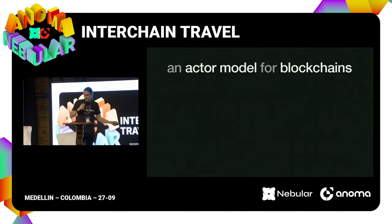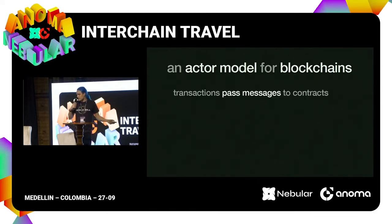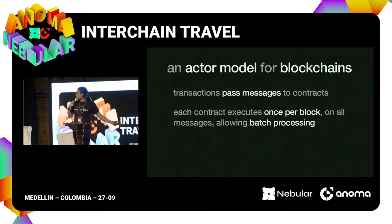Our approach, generalized out of this solution for a single application, is to build an actor model for blockchains. Rather than thinking that a transaction is going to do some execution on-chain by calling a contract, we say this transaction is going to pass a message to a contract. Each contract executes once per block, receives as input all messages sent to it in that block, and processes them in a batch. In our case, building a private DEX, we batch together all the trades, do a single execution, and we're done.